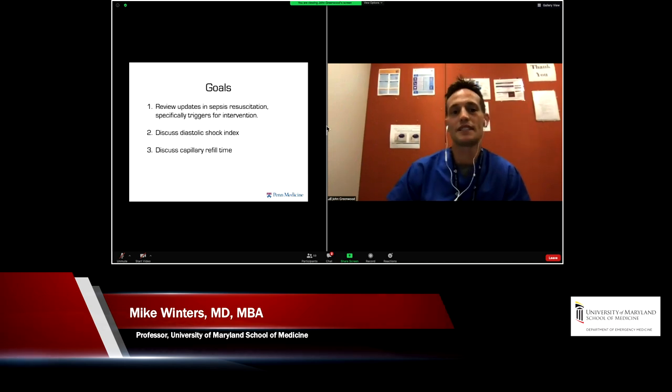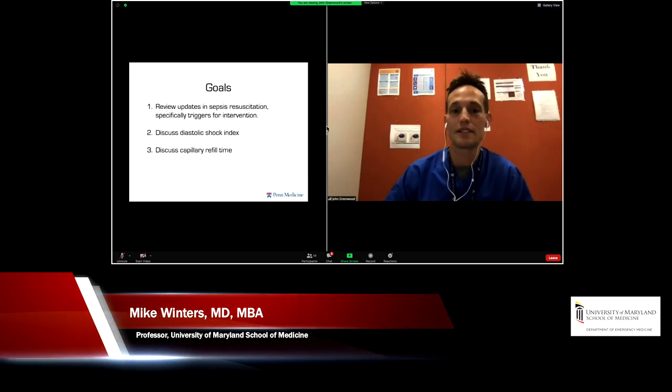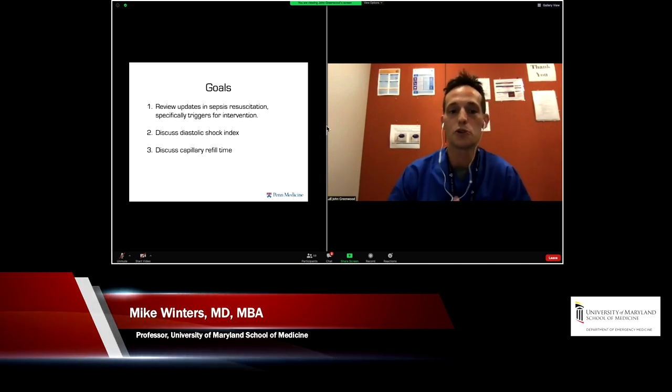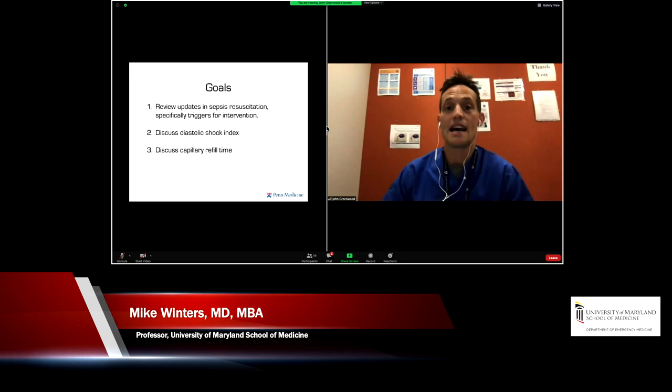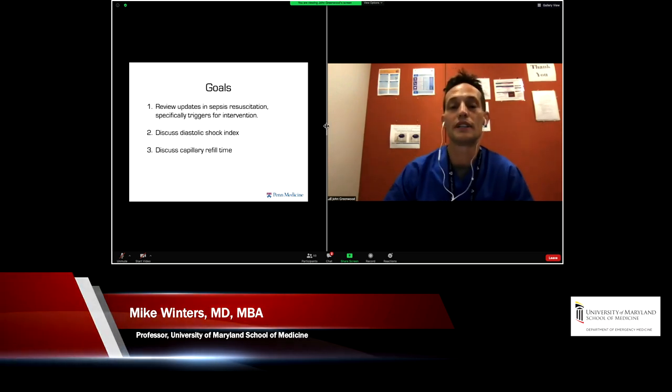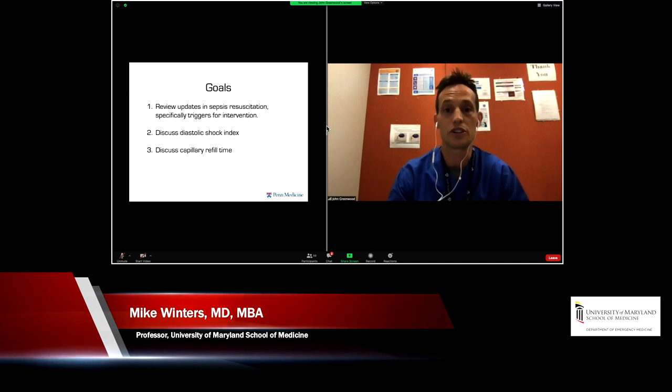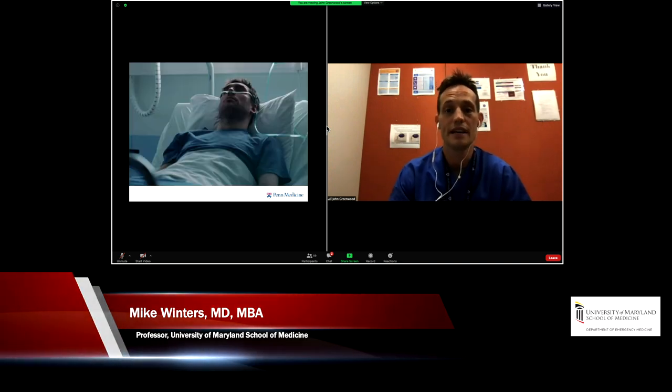The goals of today are fairly simple. We're going to review some updates in sepsis resuscitation and talk about two specific things: one being the introduction of a concept called the diastolic shock index, and then turn that to not just the macrocirculation but the microcirculation — particularly perfusion with capillary refill time — and how you can incorporate this into your practice to make a difference in patient care during your next shift.